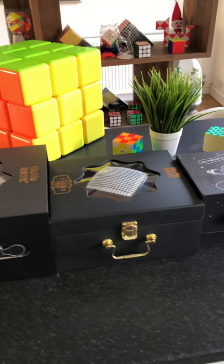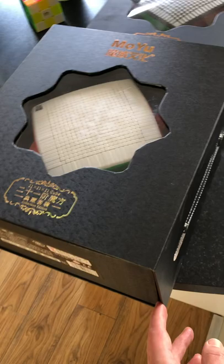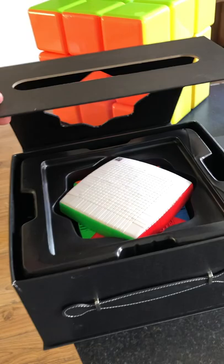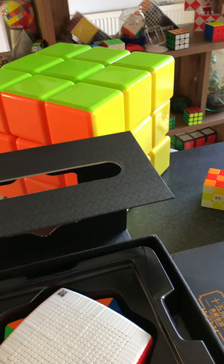Today I'll show you the most expensive, the smartest, and the biggest cubes in my collection. Let's start from the 21 by 21 Moyo — here we go, that is the 21 by 21. Behind it we got a 3 by 3. That is the biggest Rubik's cube you can possibly get on the market.